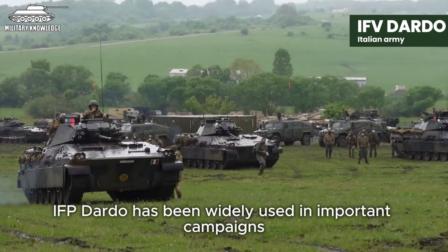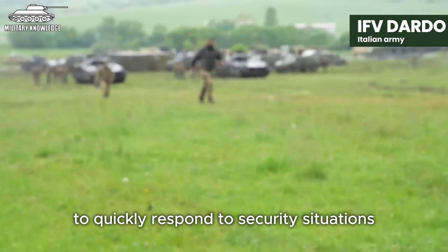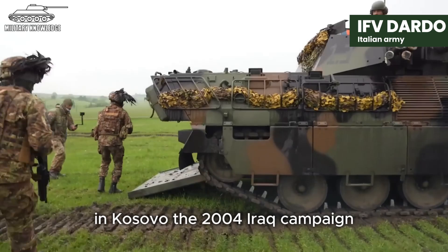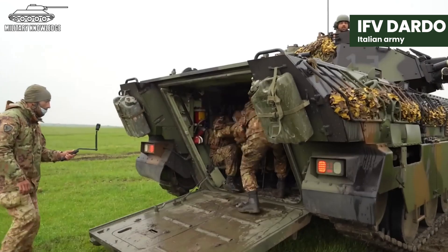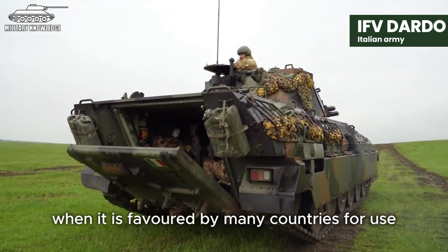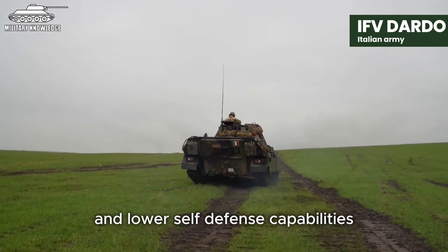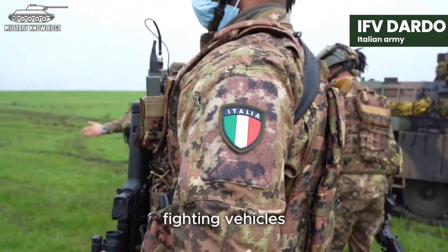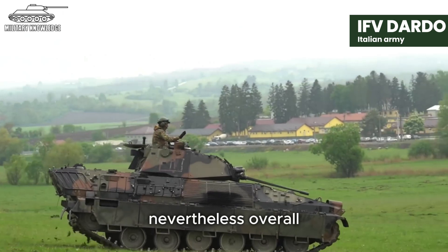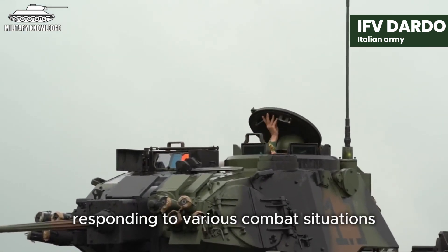IFV Dardo has been widely used in important campaigns deployed by the Italian military. It participated in the Bosnian campaign in the 1990s, helping the Italian army to quickly respond to security situations in the region. IFV Dardo has also been used in NATO campaigns in Kosovo, the 2004 Iraq campaign and conflicts in Afghanistan. It has also been favoured by many countries including Turkey and Jordan. However, IFV Dardo faces some issues such as excessive weight and lower self-defence capabilities compared to some other infantry fighting vehicles. Overall, IFV Dardo is still considered one of the most versatile and advanced infantry fighting vehicles today.